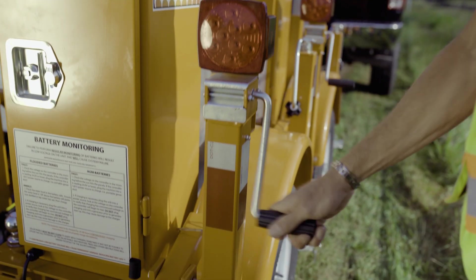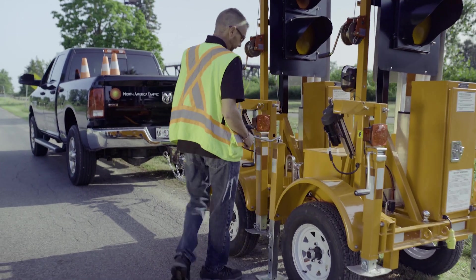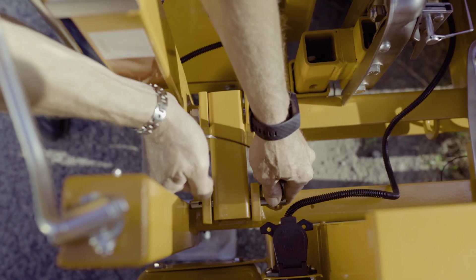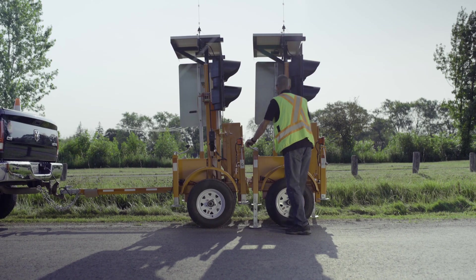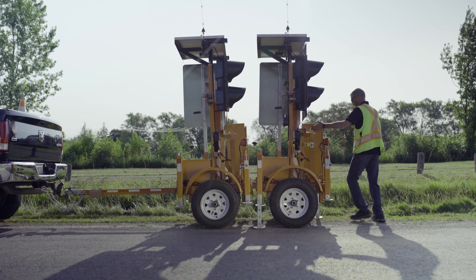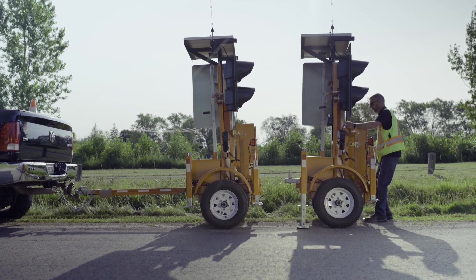Our new and improved design allows for two units to be locked together, allowing them to be towed as one unified trailer, eliminating the need for tandem towing. The lightweight design and small footprint allow for a quick and easy setup. The average time to set up two devices on a job site is minutes, and they can be easily repositioned by hand.